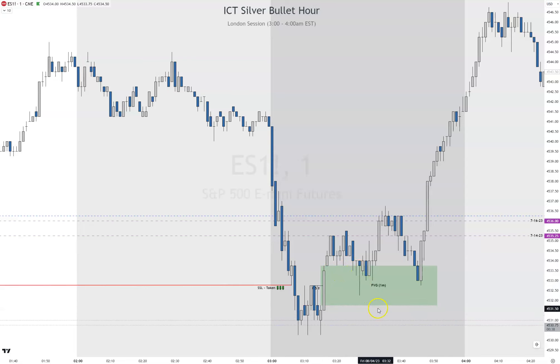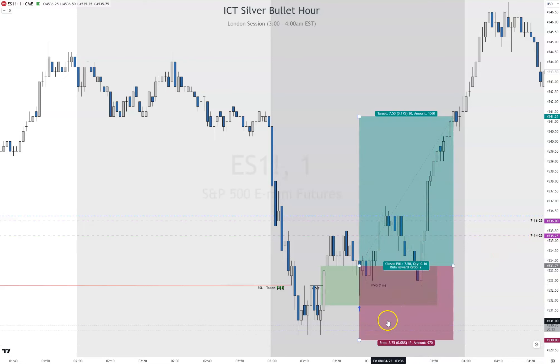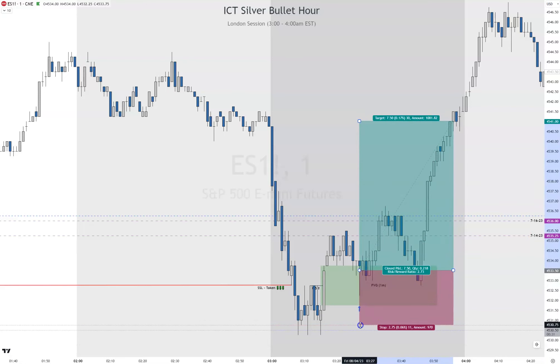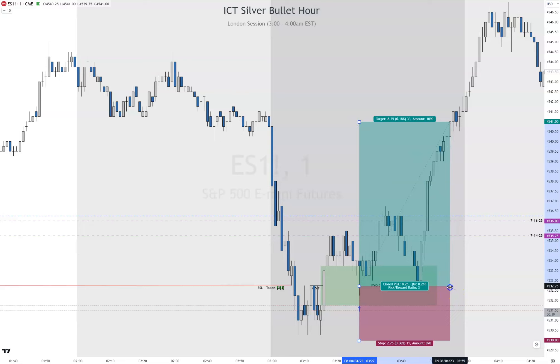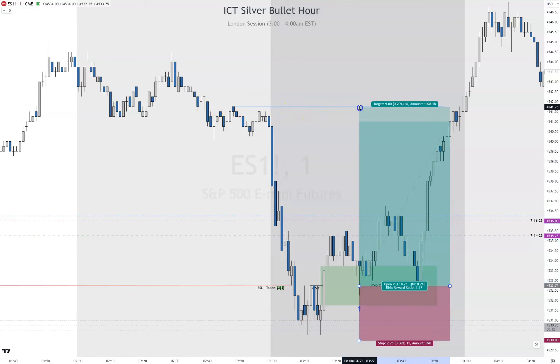We could take our buy right here on this candle. Let's move this up to consequent encroachment, one tick below the low, and we're still targeting these highs right here. Let's just go three to one — that's fine. This would be the first drawn liquidity, so we can move it up here. If you have 9 points, it's fine right there.